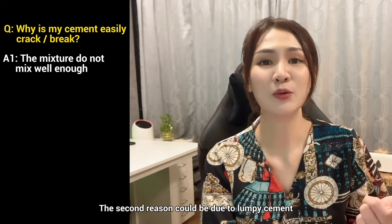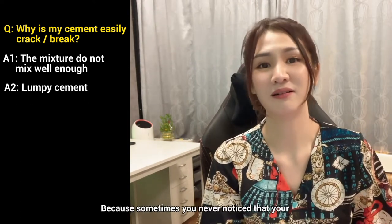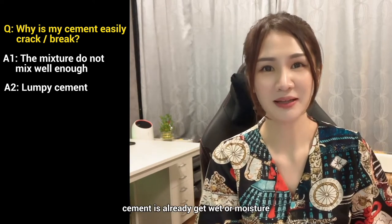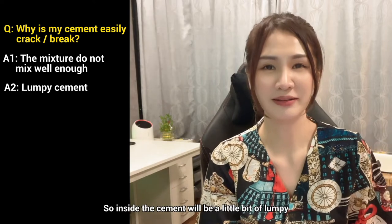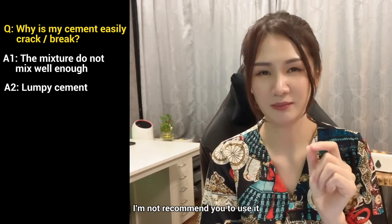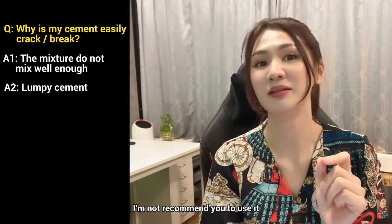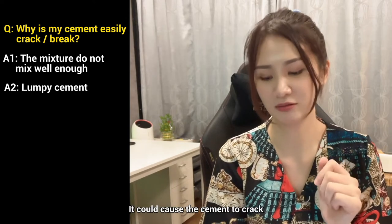The second reason could be lumpy cement. Sometimes you don't notice that your cement has already gotten wet or absorbed moisture, so inside the cement it could be a little lumpy. I do not recommend using lumpy cement — it could cause cracking as well.